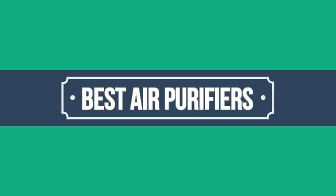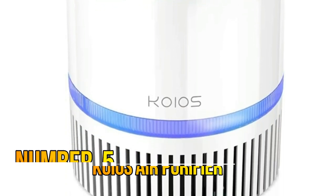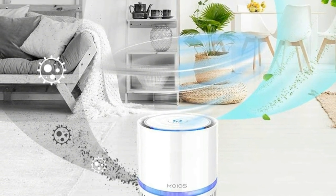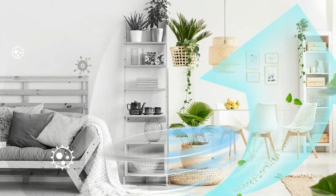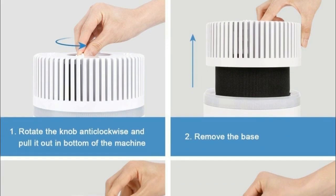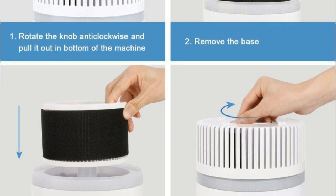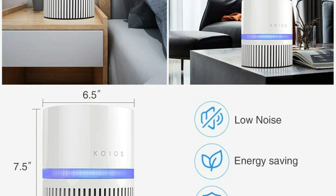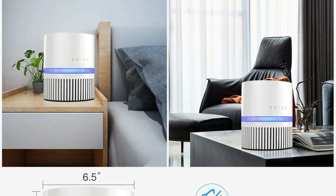Number 5: Koyos air purifier filters out 99.97% of dust, pollen, mold spores, and pet dander, filtering particles as small as 0.3 microns and larger air pollution of PM 2.5, helping to improve overall health. Perfect for pet owners, babies, children, the elderly, or anyone wanting to improve the air quality in their home, office, or hotel room. 100% ozone free, certified by CARB, and FCC certified.